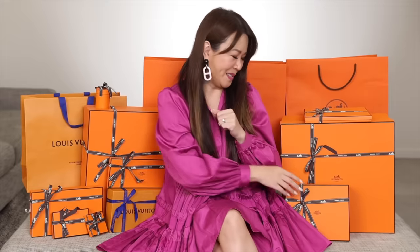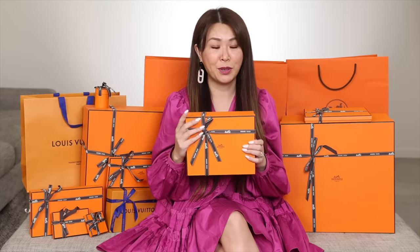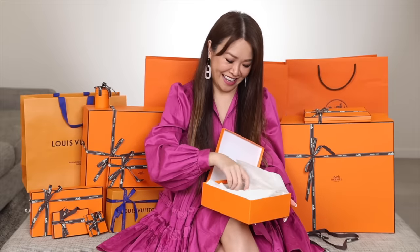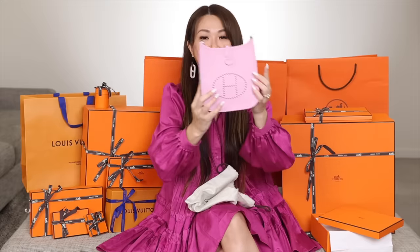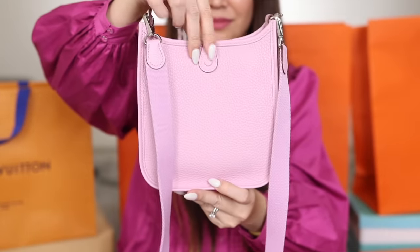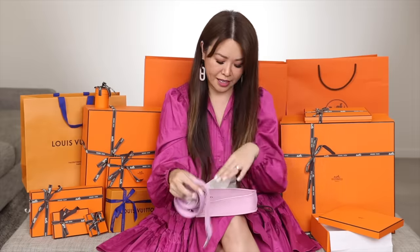Nothing much more to say about this cutie, but I love it and it ties in with my next bag reveal. Next up is something in this little box. Before I went to Hawaii, I gave Joyo quite a big wishlist — a mixture of bags, clothes, and accessories — but I have been wanting this. And it is another gorgeous mini Evelyn in the color Mauve Sylvester. It's such a pretty pink with a purple undertone. It comes with the shoulder strap as well, and this costs $1,900 USD. It is just such a great casual bag.